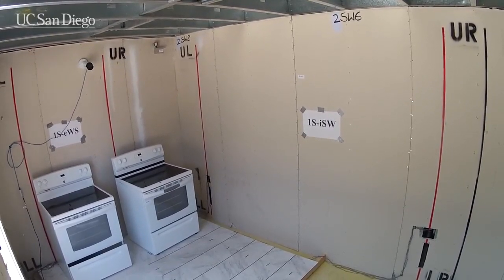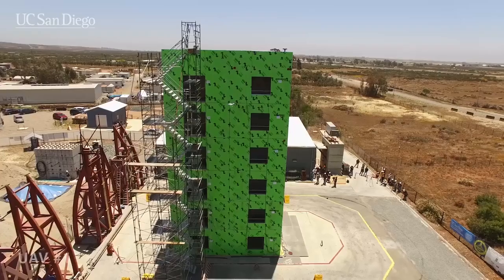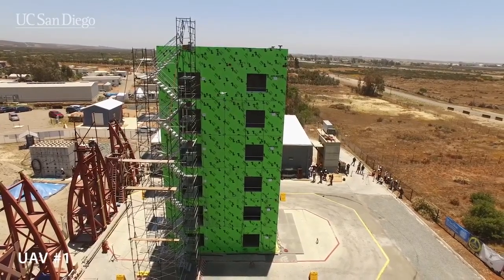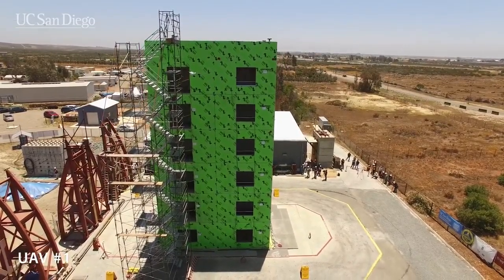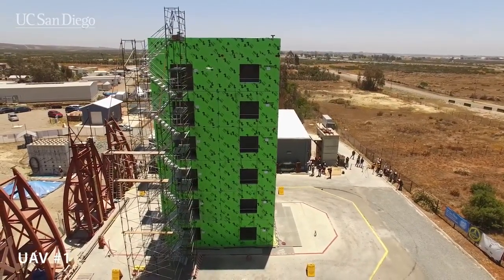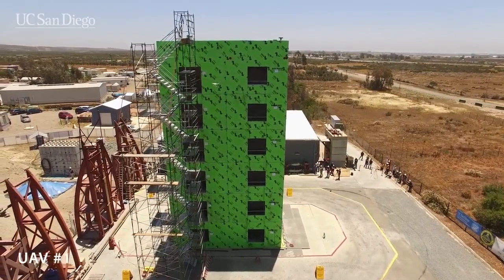This is the tallest cold-formed steel-framed structure to ever undergo tests on a shake table. The researchers want to know how the 64-foot structure will perform during the series of simulated earthquakes. This type of structure is lighter than a concrete building of the same height, so it has less mass to generate damaging forces.